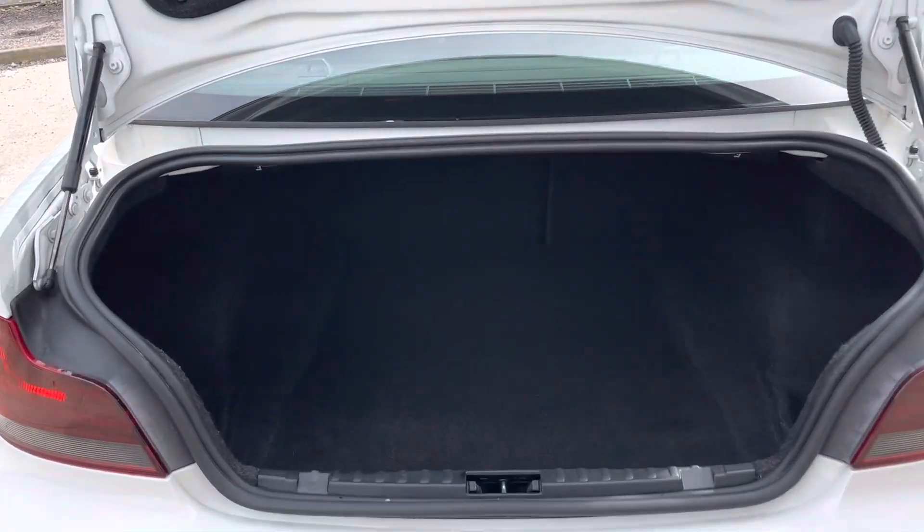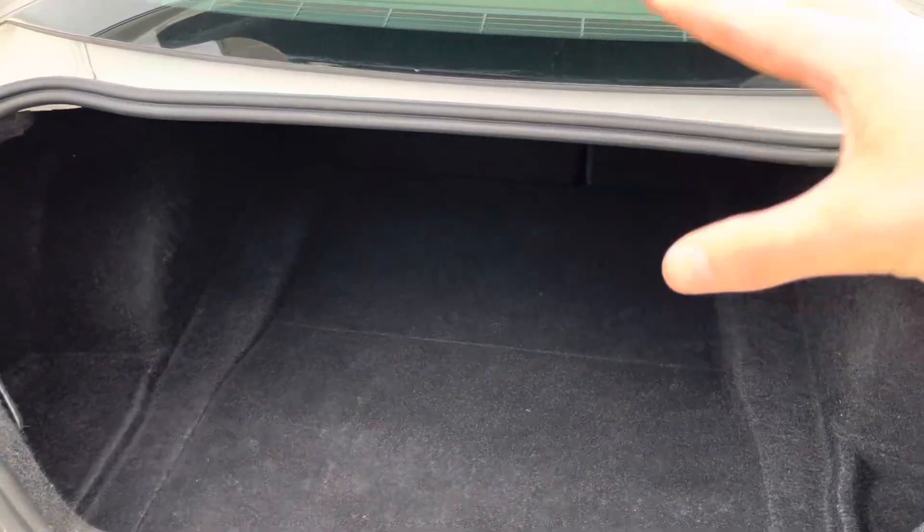We've got rear parking sensors, and we've got a good-sized boot. You've got quite a big opening for a coupe.